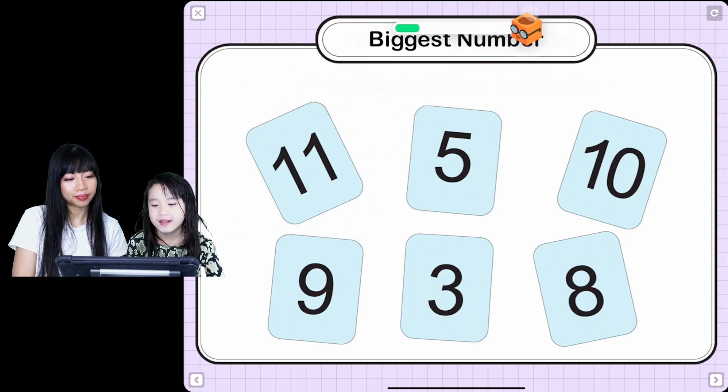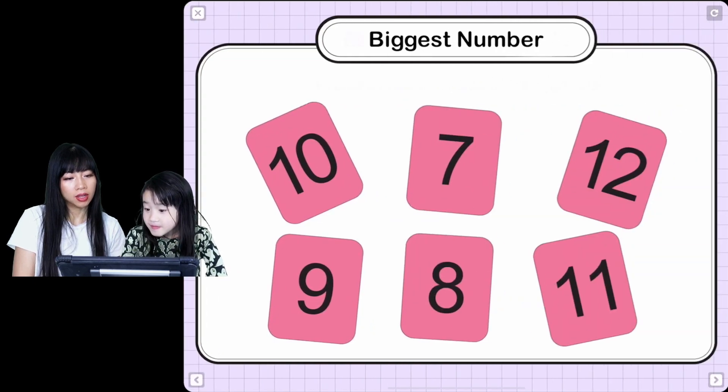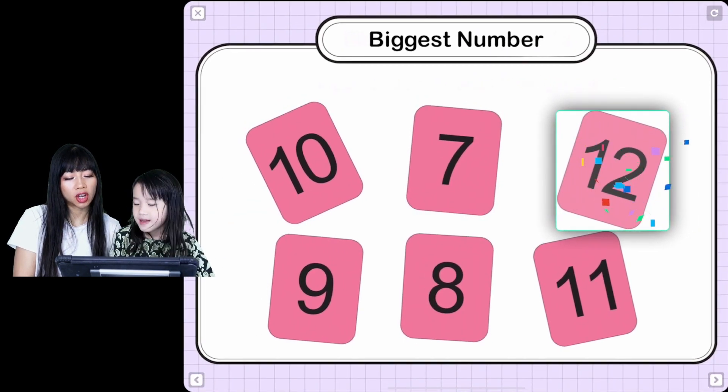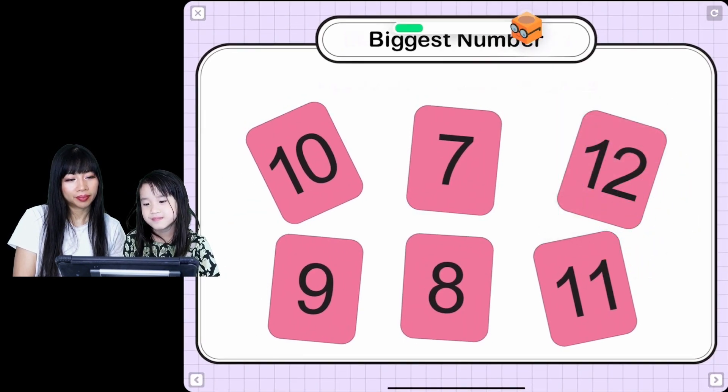How is this math? Is this so easy? Yeah! Well, you have to build up to the hard part. Can you find the biggest number? The biggest number. Perfect! Great job!